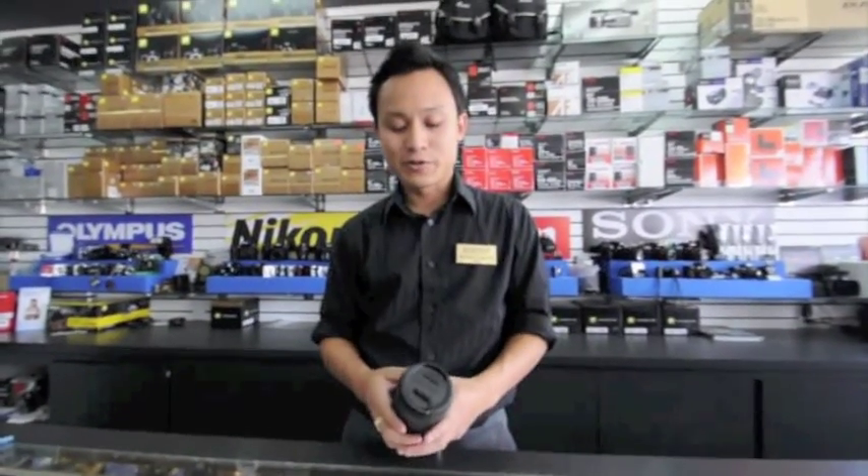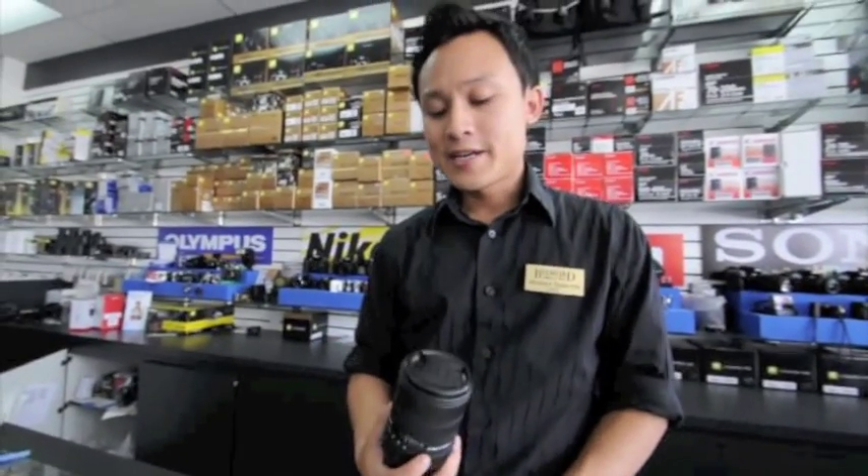Hey guys, I just want to tell you a little bit about this new lens we got in our stores. It's a Sigma 8 to 16 millimeter lens. It's got an aperture of 4.5 to 5.6 and the viewing angle on this lens is about 114 degrees at the widest end.